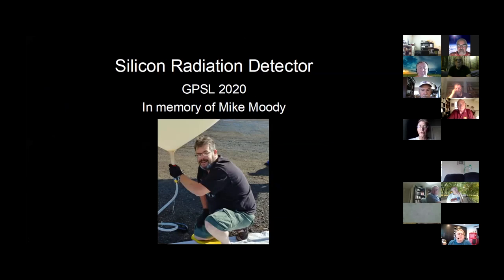I'm talking about radiation detectors. I want to finish up with silicon radiation detectors — those are the newer ones, and I want to talk about that because I've got one that I'm working on. First off, some of you know Mike Moody from Missouri, who passed away a couple months ago. He hosted GPSL in 2015, so I'm going to make my presentation in his memory.